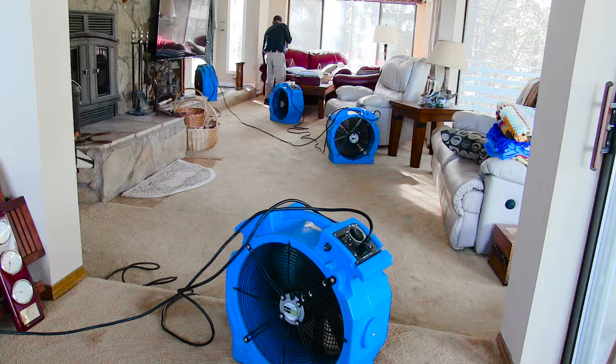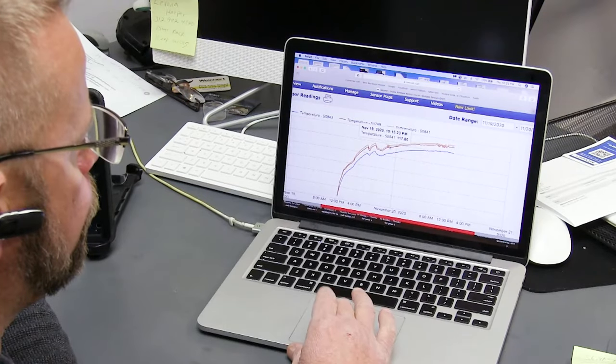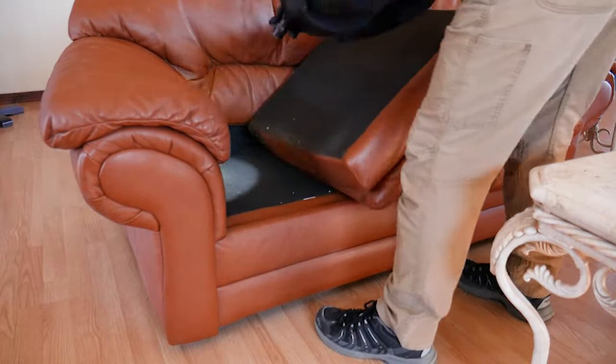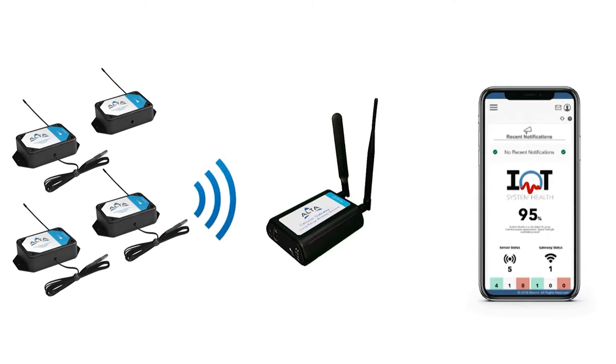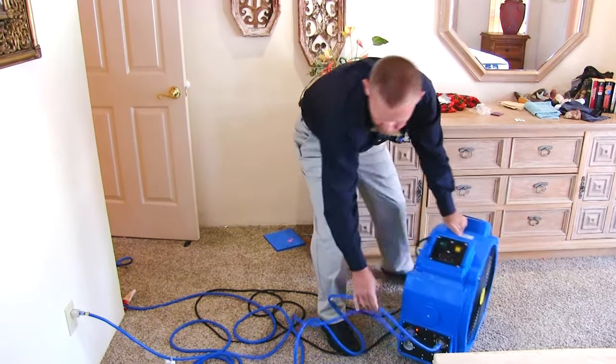There is no bedbug situation that we can't help you solve. We can provide the equipment and knowledge to heat almost any structure. We have combined the science of thermal convection and many years of experience treating bedbugs to help provide you with the best heat extermination products and training that you can count on to easily solve your problems without breaking the bank.